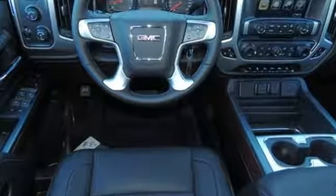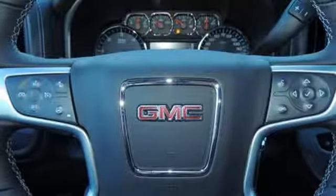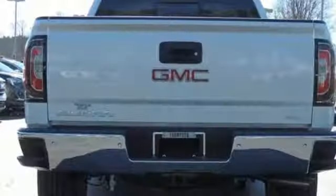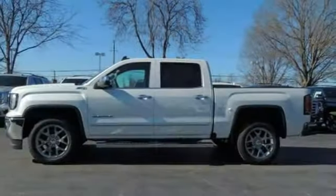It comes with all the amenities you need: streaming audio, power heated mirrors, front heated and ventilated leather bucket seats, auto dimming mirrors, and dual zone climate control.